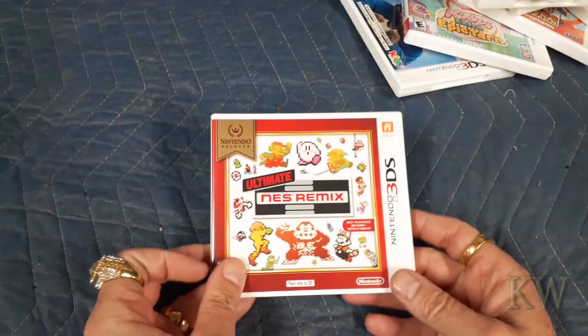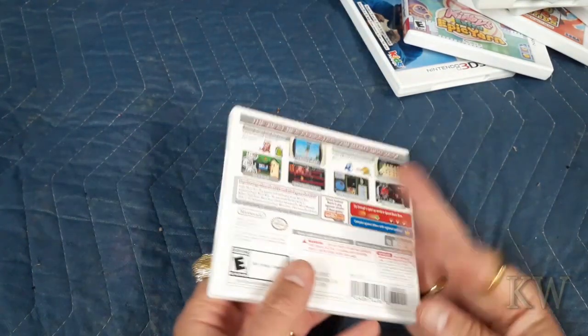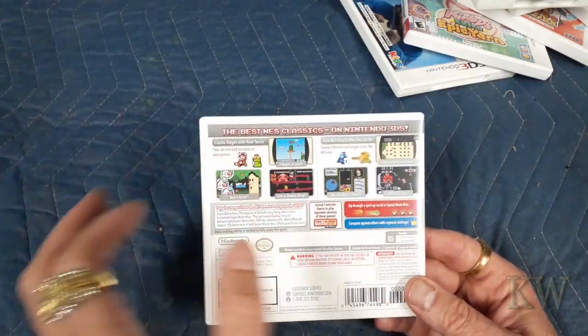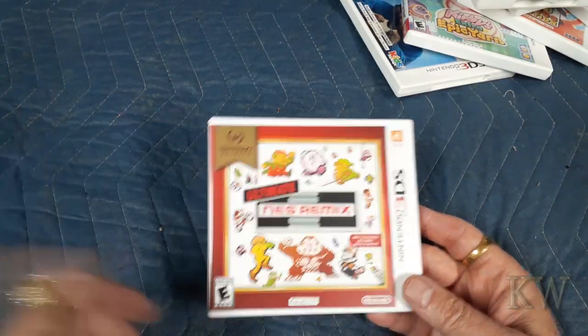This one I was a little disappointed in — Ultimate NES Remix. It's kind of like little clips from different games. I was a little disappointed, but it's still fun — you've got a lot of the classic NES games on there, so kind of neat.